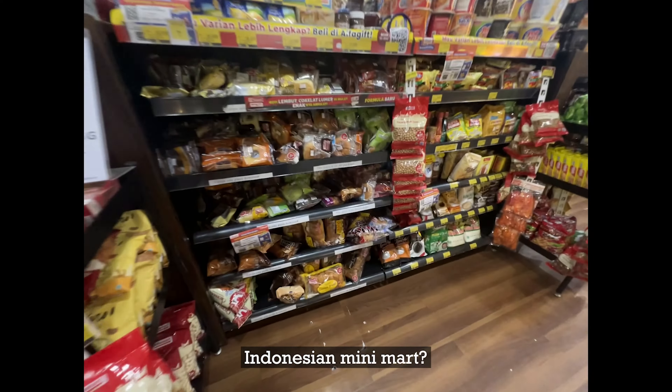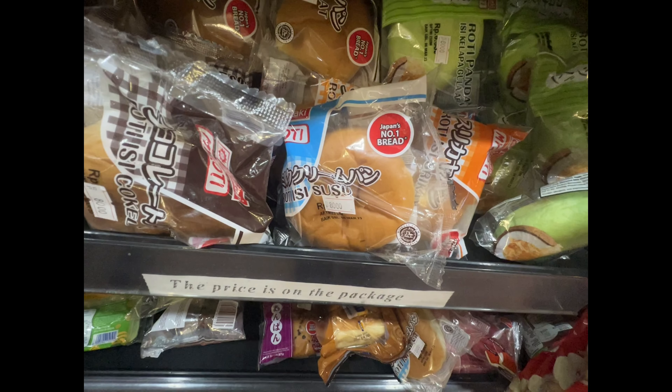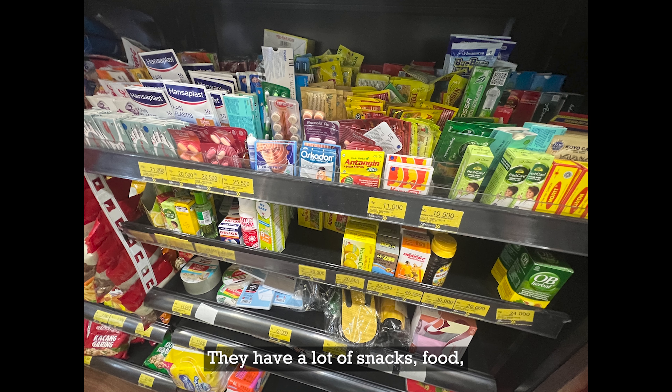There's an Indonesian mini-mart here. I found Japanese bread — you should try this, it's so good. They have a lot of snacks, food, and some medicine options.